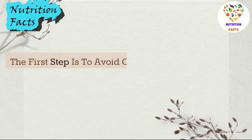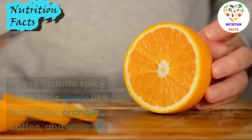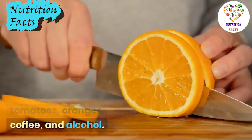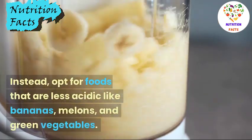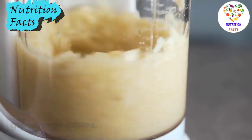The first step is to avoid certain foods that can trigger acid reflux. These include spicy and acidic foods like tomatoes, oranges, coffee, and alcohol. Instead, opt for foods that are less acidic, like bananas, melons, and green vegetables.